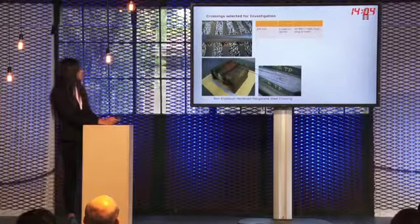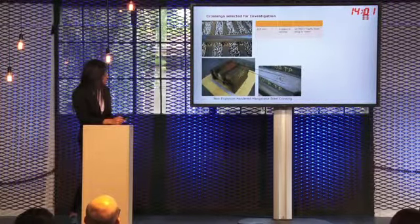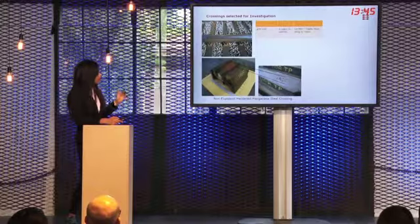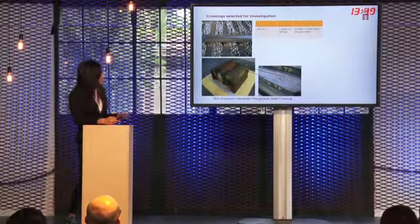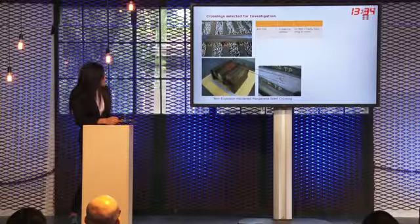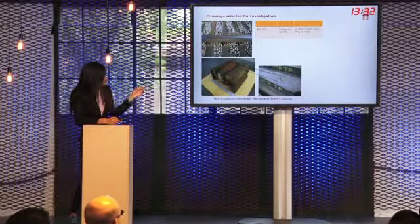In this study we investigated a manganese steel crossing extracted from the Danish rail network after 5 years in service. It has undergone around 14 MGT of traffic, and for this crossing most of the traffic was in the direction from the wing to the nose. Therefore the wing has suffered from heavy impact as well as contact stresses, which is also evident from this picture showing lots of crack networks and spallations.